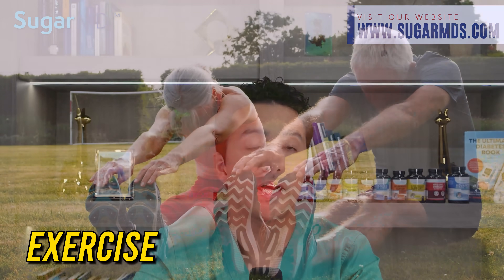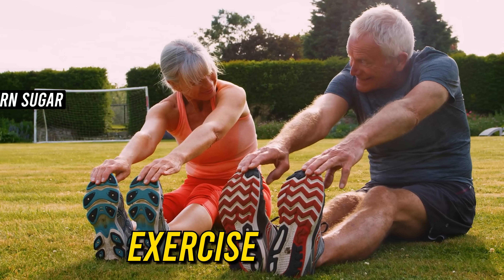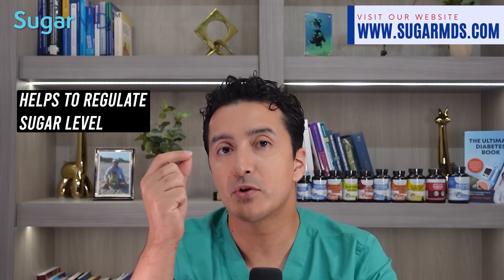Sixth, exercise. Exercise helps to burn sugar and prevent it from being stored. Seventh, apple cider vinegar mixed with water. This helps to regulate blood sugar levels and keep them from spiking.